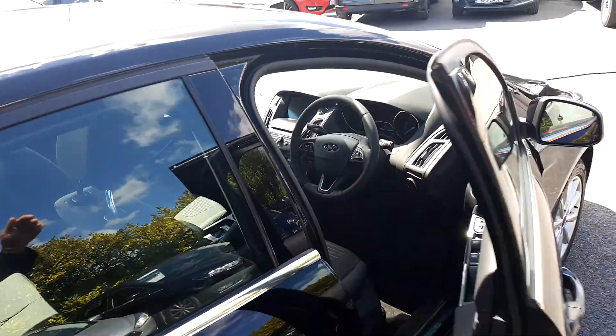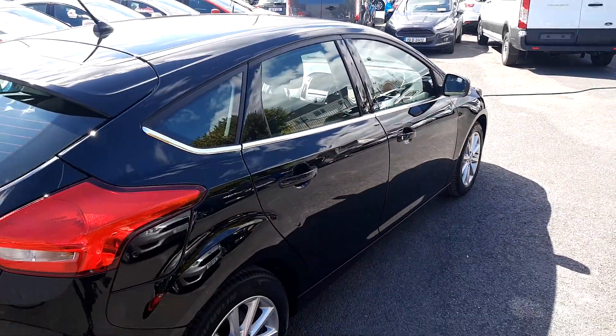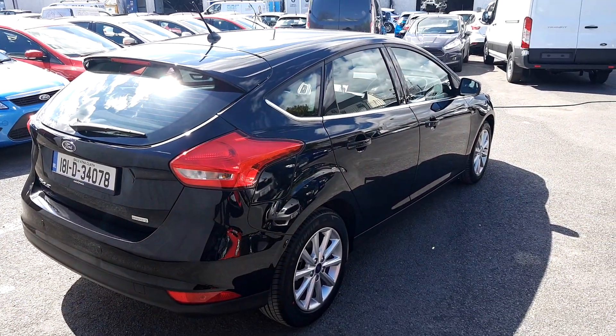If you'd like to know more about this vehicle, please visit Joe Duffy Ford or go online at JoeDuffy.ie. Thank you.